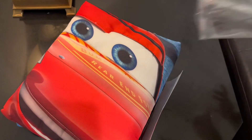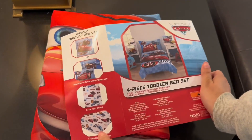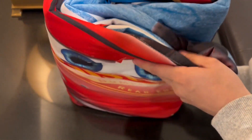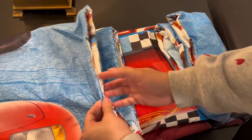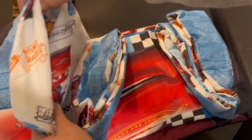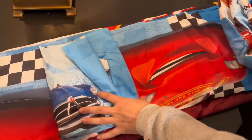We went ahead and got the Cars version, and it comes all folded nicely. I need to wash this so we can get ready for bed tonight. You can see how fluffy it is — it's not too thick, not too thin, and it's double-sided so you could use either side.